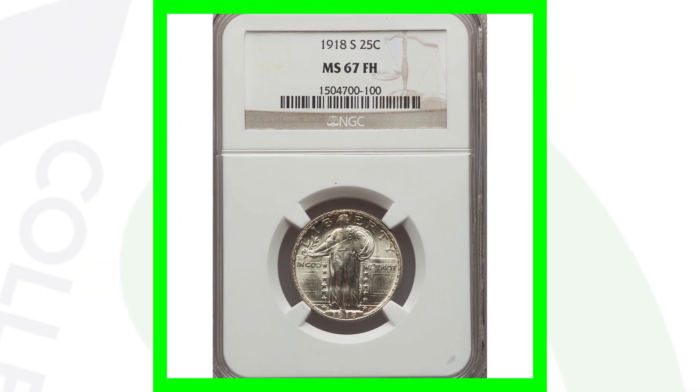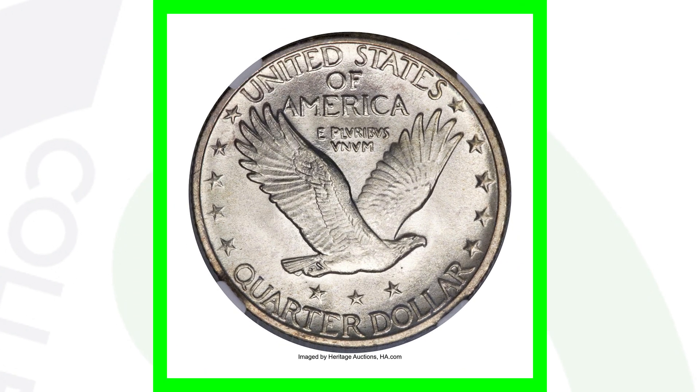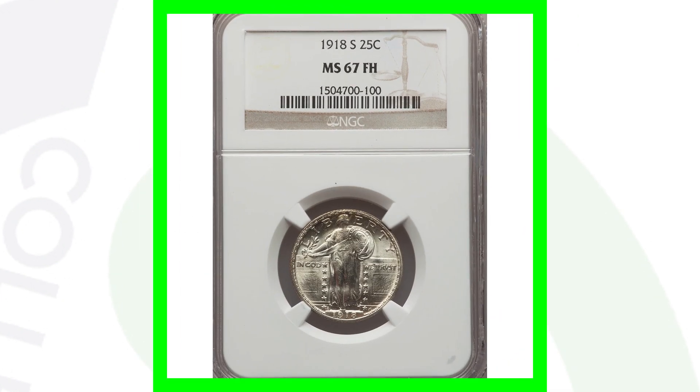Here's the 1918-S that is a very high graded example — graded by NGC at a Mint State 67 with the full head. This coin sold for $27,000 because of its high grade and having the full head. There are probably not many out there graded at this level with the full head or higher, so that's where the demand comes in and why it sold for $27,000.